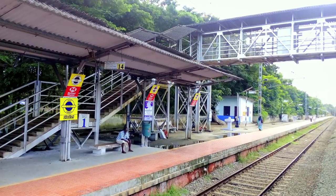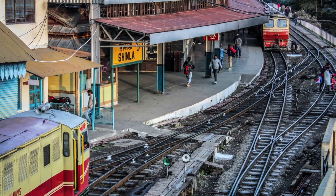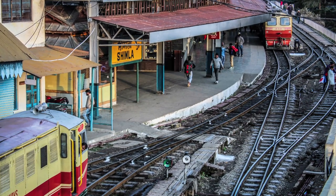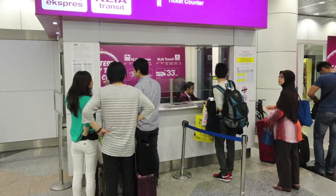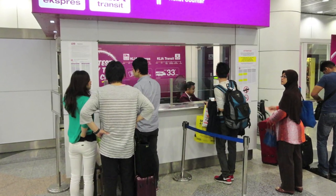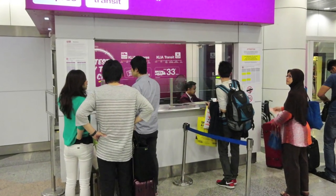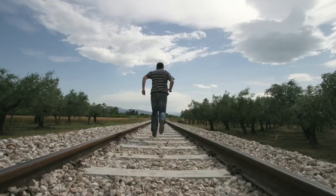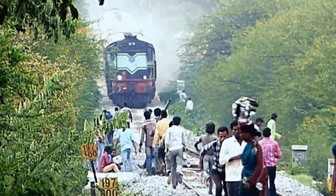We all enjoy the train journey, but there are certain things which need to be taken care of at the railway station and during our journey. Let us know some of the safety measures. Always buy a passenger ticket and platform ticket. We should never run on the railway track. We should board the train at the platform.